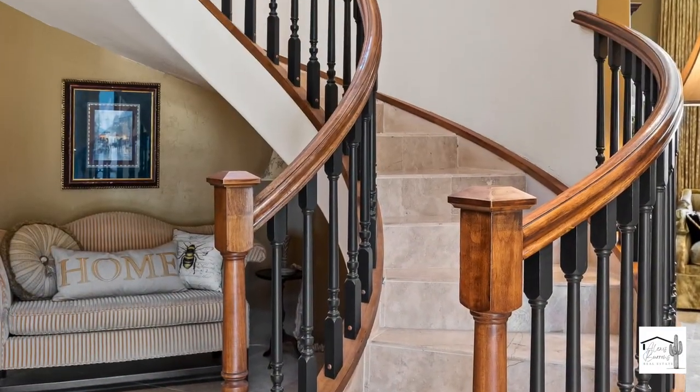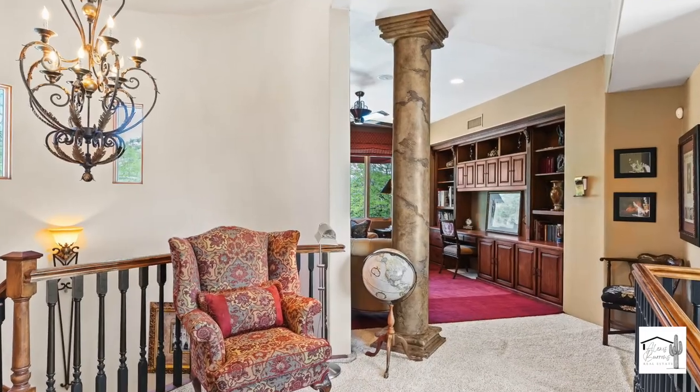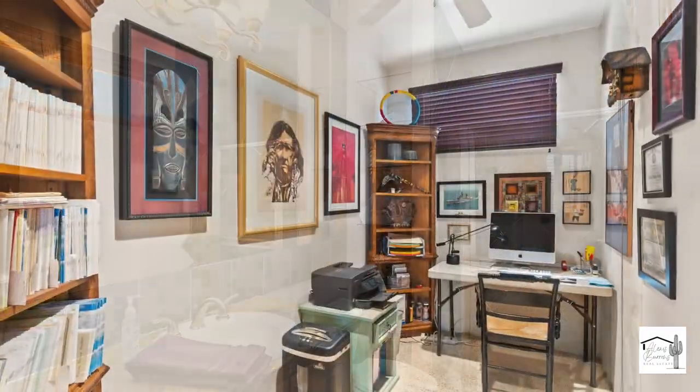There's an elegant spiral staircase that takes you to the second floor where you're greeted by a Tuscan style beam and family room. Upstairs also has a bedroom, a bathroom, and a small office.